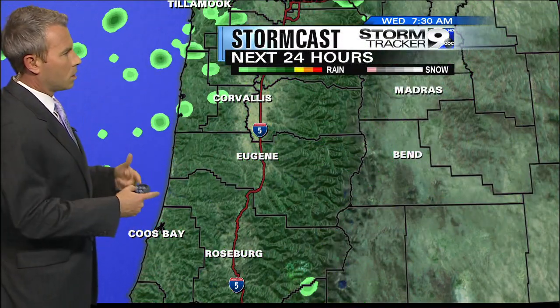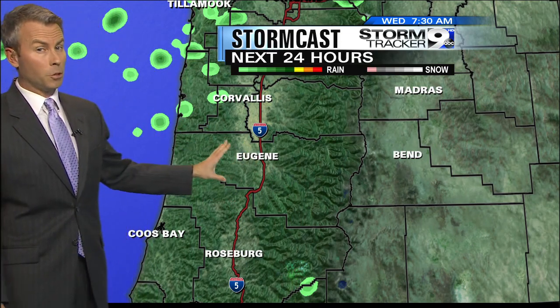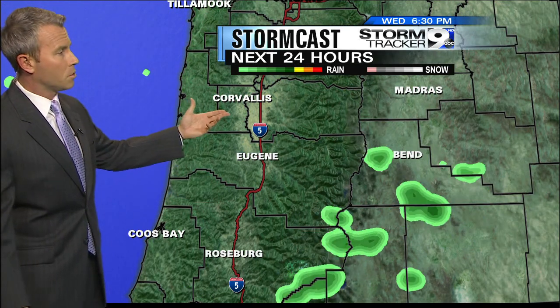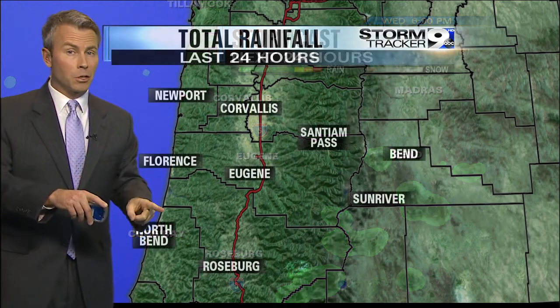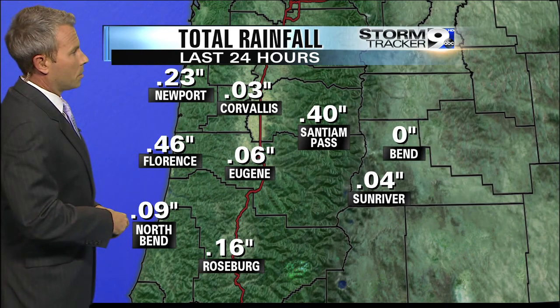Stormcast as we roll through the rest of tonight and into tomorrow morning — I do think we'll be mostly cloudy, but we should be rain-free by your morning commute. And through the afternoon, that's the good news. We'll start to see that front lift northward again as we head into late tomorrow evening, and we'll start to bring more rain back by late tomorrow night.